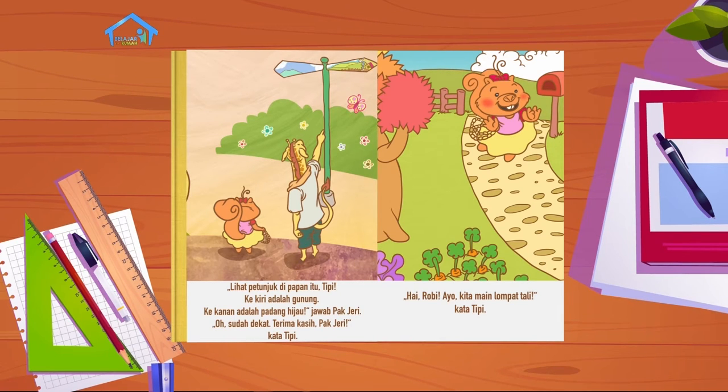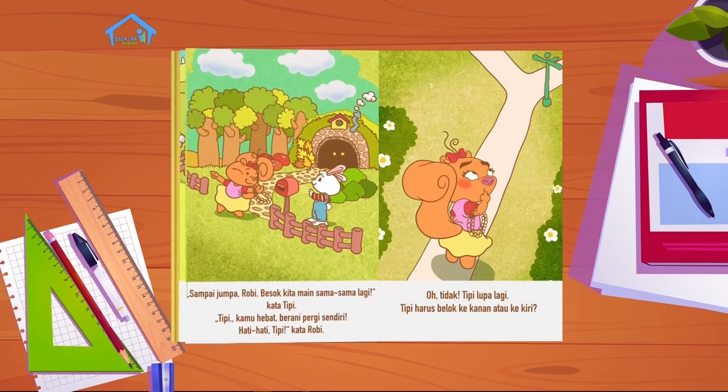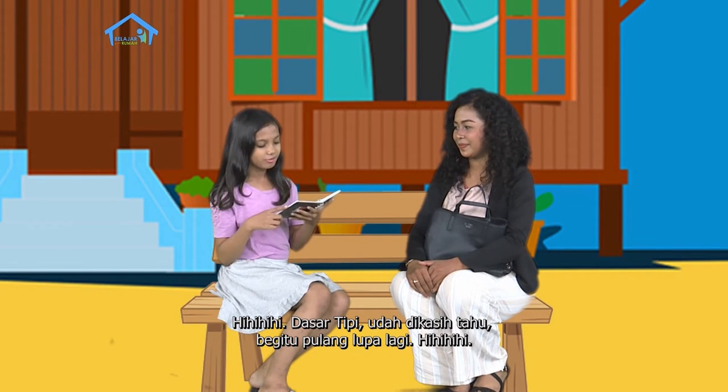Hai Robi! Ayo kita main lompat tali, kata Tipi. Hai Tipi, wah kamu sudah bawa tali. Ayo kita main lompat tali, kata Robi. Pegang erat-erat talinya Robi, kata Tipi. Lompatlah yang tinggi Tipi, kata Robi. Sampai jumpa Robi, besok kita main sama-sama lagi, kata Tipi. Tipi, kamu hebat - berani pergi sendiri. Hati-hati Tipi, kata Robi. Oh tidak, Tipi lupa lagi - harus belok ke kanan atau ke kiri? Dasar Tipi, sudah dikasih tahu begitu pulang lupa lagi.